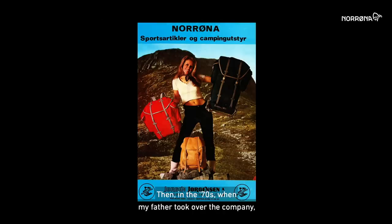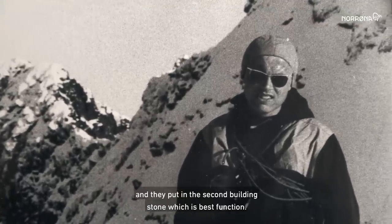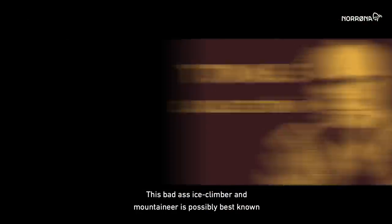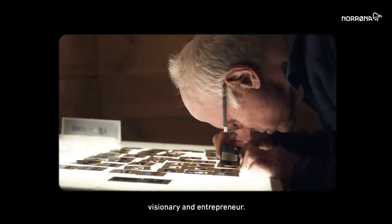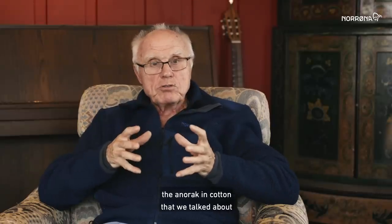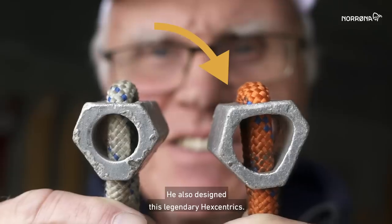And then in the 70s, when my father took over the company, he and Thomas Karlström started this extreme user-driven product development. They put in the second building stone, which is best function. Thomas Karlström, one of Norrøna's biggest legends — this badass ice climber and mountaineer is possibly best known for his roles in Norrøna and Skandinavisk Høyfjellsutstyr. This enthusiastic amigo is a designer, photographer, visionary and entrepreneur. The old chap is also the brains behind the iconic Ravnesgaard mountain tent. He also designed this legendary Hexentrix.